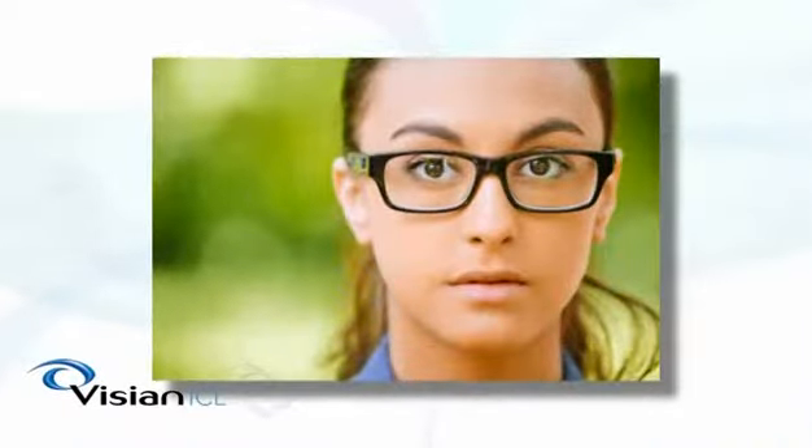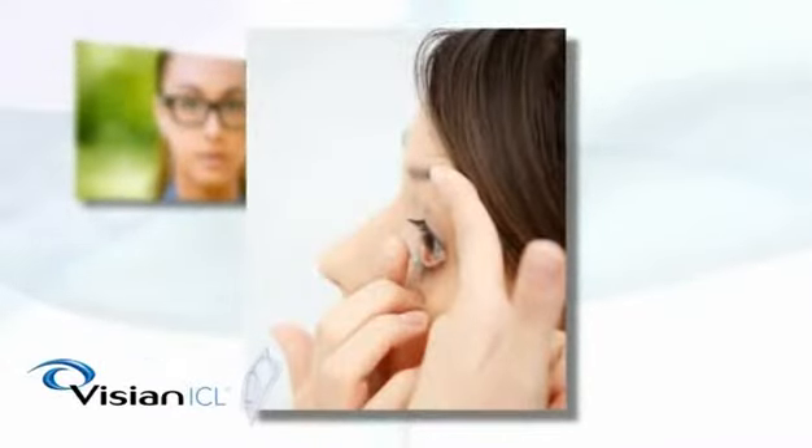For many people, glasses are too restrictive and the hassle and irritation of long-term contact lens wear becomes unbearable. Like you, they seek another way to correct their vision.